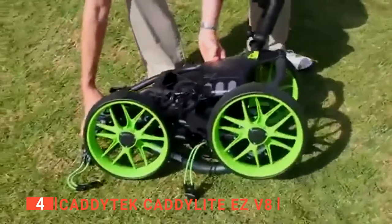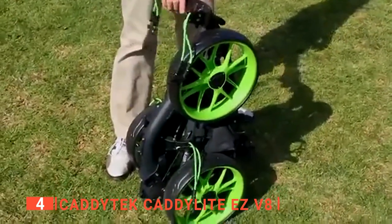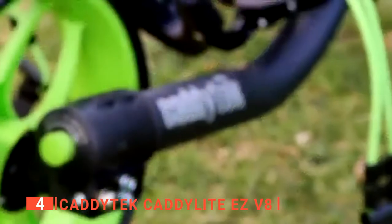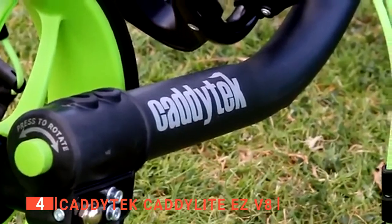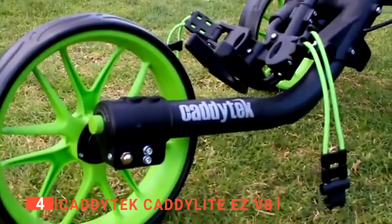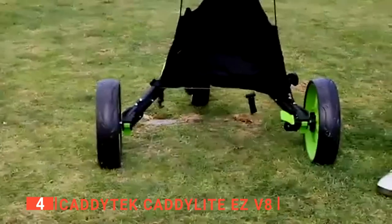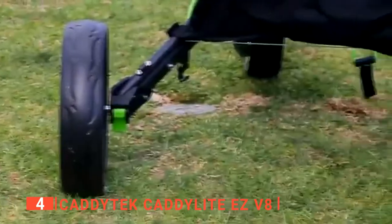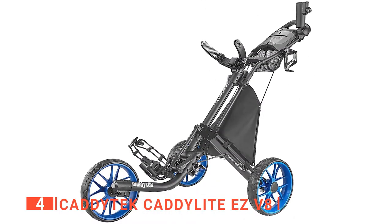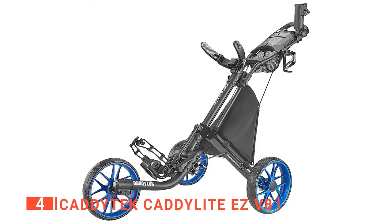Even better, this cart folds in two simple steps and can be stowed in its storage bag for easy transportation. In addition, this cart has an easy-to-use foot brake and a strong aluminum frame. This sturdy push cart can hold up to 110 pounds of gear. Also, this product weighs less than 18.5 pounds and has a wide-body design to provide plenty of room for all your golf accessories. Its one unique feature is the patent basket built-in cooler that works great to keep your drinks cold while you play.